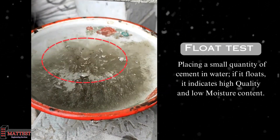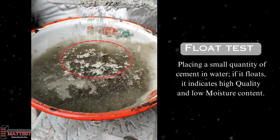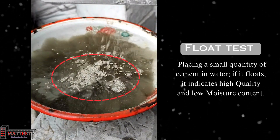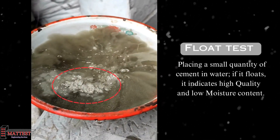The float test is a simple quality check for cement. It involves placing a small amount of cement on water, and if it floats, it's a positive sign of high quality and low moisture content. This test helps ensure that the cement is suitable for construction use, as excess moisture can affect its performance.